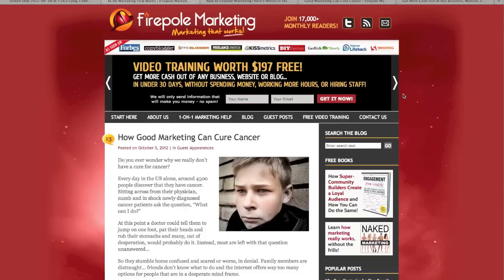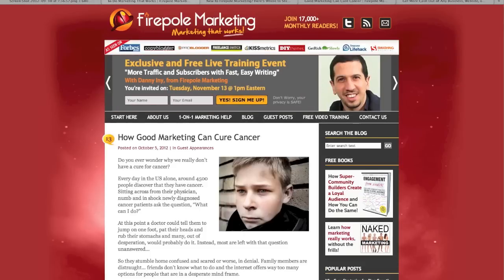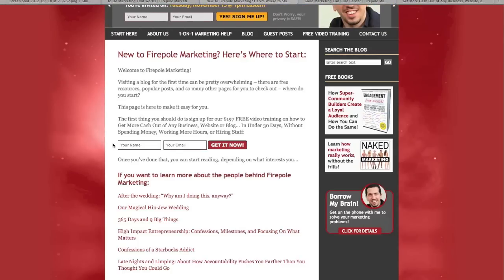One thing that's missing from the site is a home page — the main page is currently the blog page with the latest posts. The reason homepages are useful is that they're great for telling first-time visitors what your site is about and why they should trust you and read more. A home page should also give them a simple way to get closer to the content they're most interested in. Firepole Marketing does have a Start Here page, which is a decent substitute, but instead of building trust or explaining what the site is about, it only asks people to get the video training course. Before making that offer, the page should give the visitor some time to understand where they are and why they should stay.